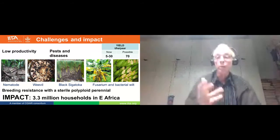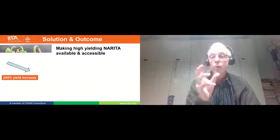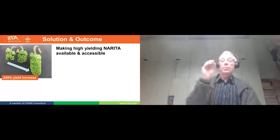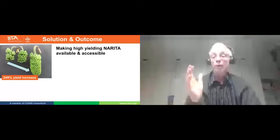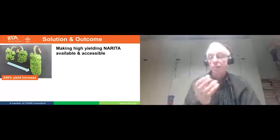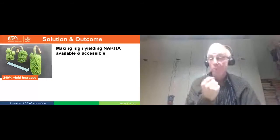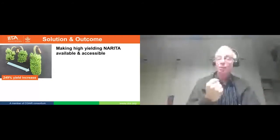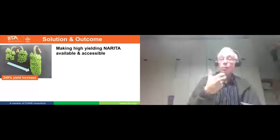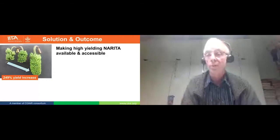Another challenge is the perennial nature of the crop — good for farmers, because once you plant a banana you have it for a generation. But for a breeder, data comes in very slowly, and from seed to seed it's about two to three years. But the mission is very important: 3.3 million households depend on Matoke bananas, more than 10% of world production is in Eastern Africa, people consume up to half a kilogram per person per day, and it's about 4.3 billion dollars involved.